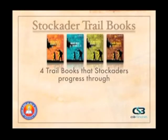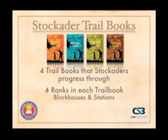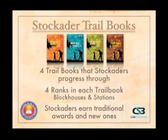These books are broken into four that the boys progress through. If a boy finishes Builders One his first year, he can move on to Builders Two, then the same with Sentinel trails. If the boy only does some of Builders One in his first year, he continues in Builders One in the second year. Each trail book has four blockhouses or four stations, for a total of eight blockhouses and eight stations, and like the previous versions, the boys earn the same traditional awards.